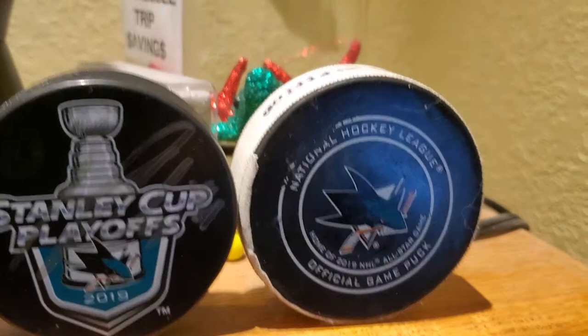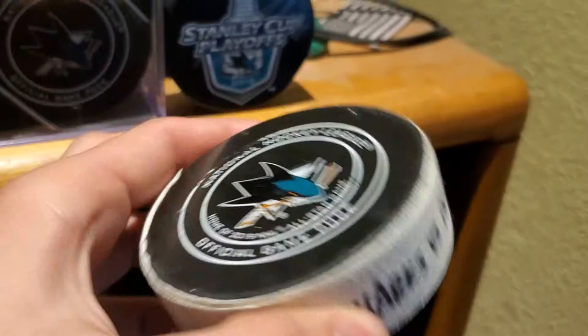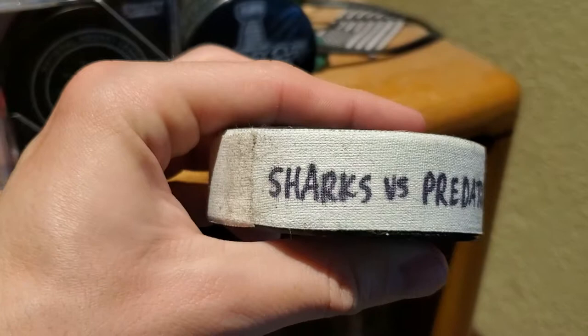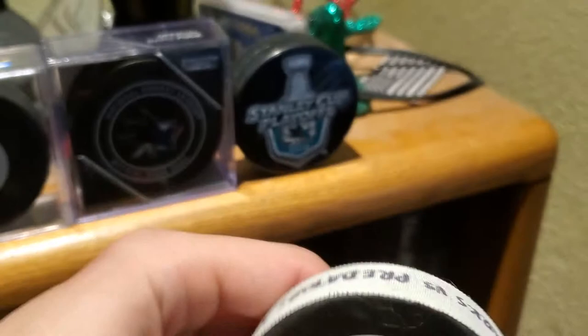This one is really cool — it's also an official game puck and it's got the 'Home of the 2019 All-Star Game' letters on it. It's actually game-used, as you can tell by the missing paint. It was used in the Sharks vs. Predators game on March 16th during the first period. It would have been really nice if we won that game, but the regular season is pretty much meaningless at this point — there's only three games left, two in Canada and then one at home against Colorado.